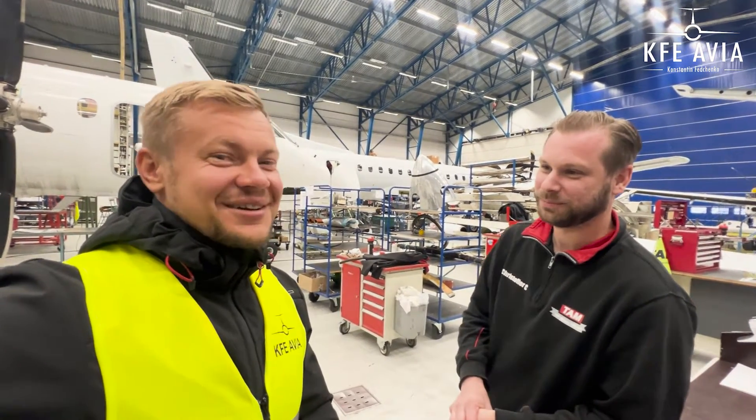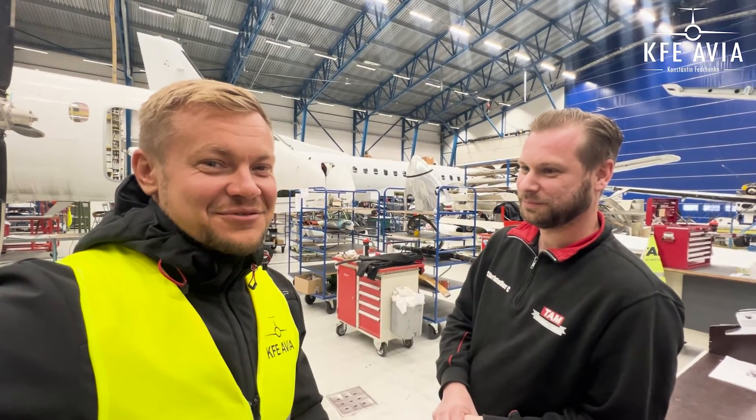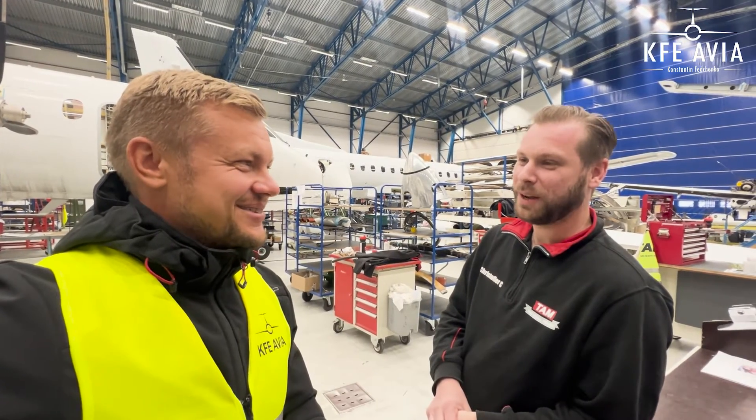Thank you very much, Christopher, for the sightseeing tour around your maintenance organization. It was a pleasure and I wish you all the best. I'll see you next time when we are here with our Saab 340 for maintenance, and maybe Saab 2000. That's my dream — welcome back.